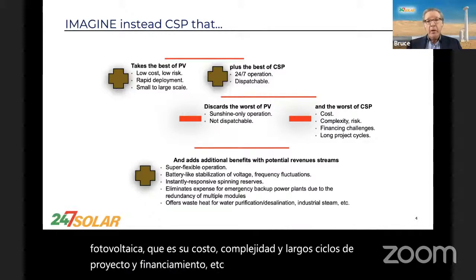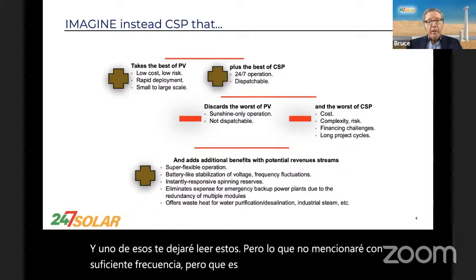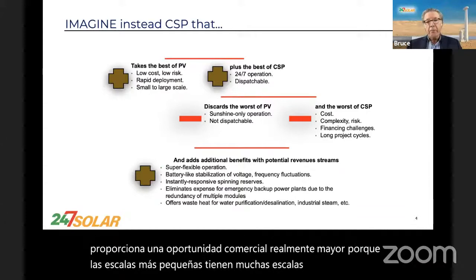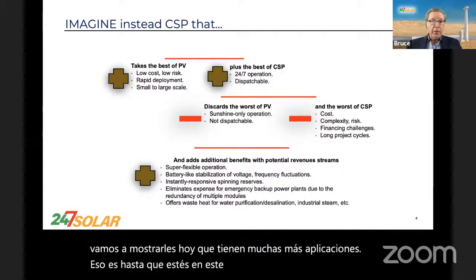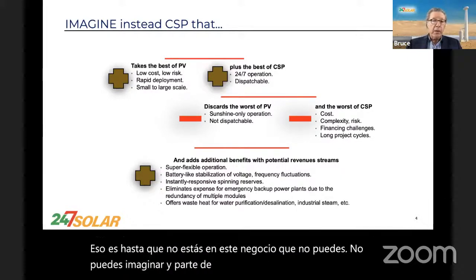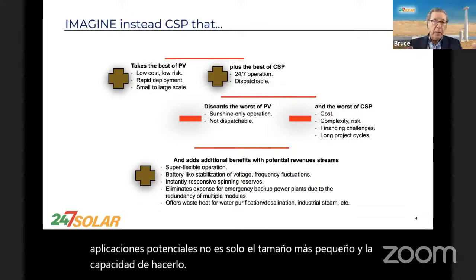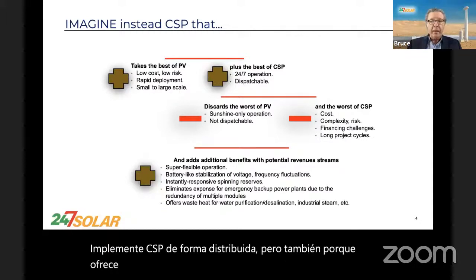We can also add additional benefits. One thing that's very important is that this provides a really large commercial opportunity, because the smaller scales have so many more applications that, until you're in this business, you can't imagine. Part of the reason for those numerous potential applications is not only the smaller size and the ability to deploy CSP on a distributed basis, but also because it offers industrial-grade waste heat at about 250°C.